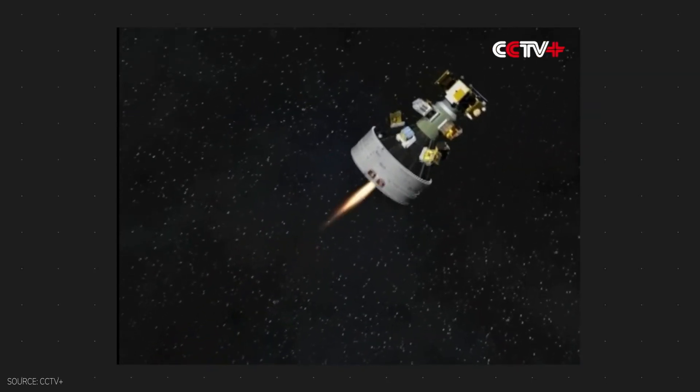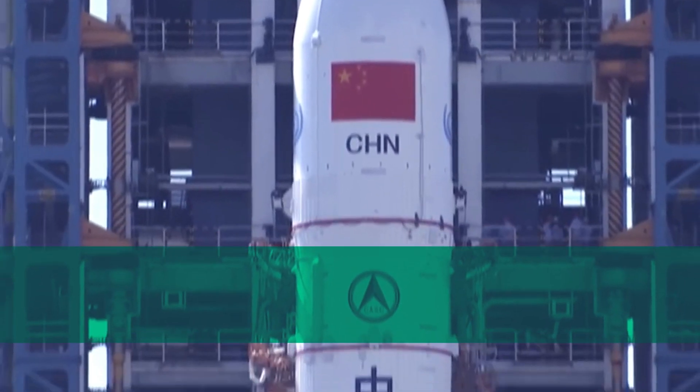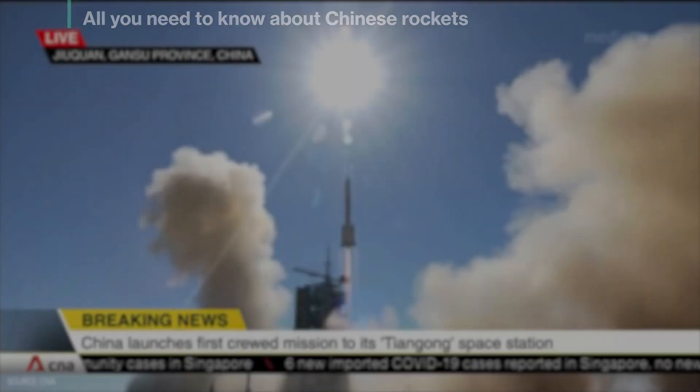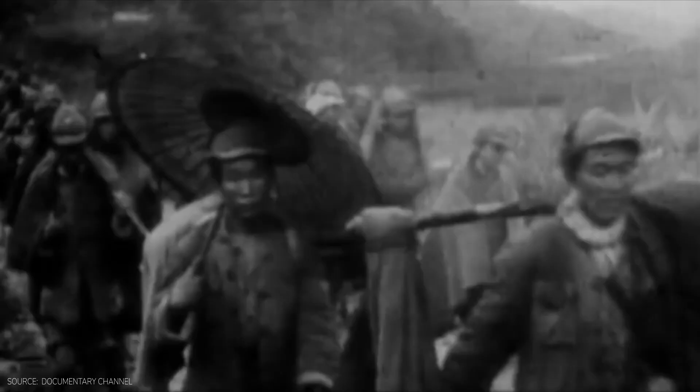Starting with the Chinese launch vehicle capabilities: Chinese launch vehicles are world-class. They are called the Long March, named after the military retreat undertaken by the Red Army. In history, the Long March was a consequential and defining moment for the Communist Party of China, the CCP.